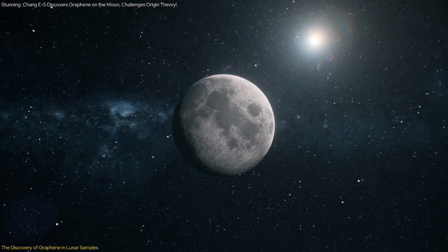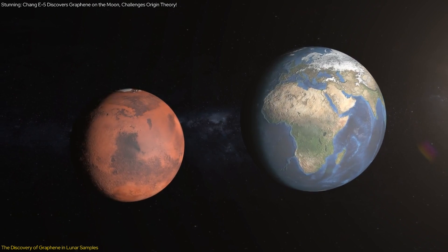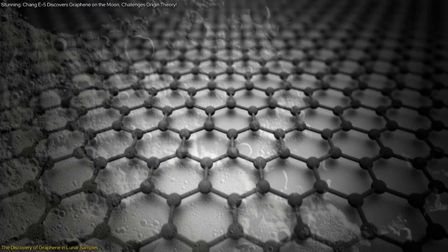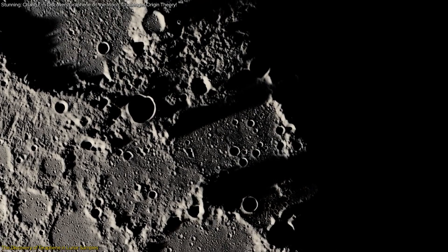The giant impact theory suggests that the moon formed from debris resulting from a collision between the Earth and a Mars-sized body, with the moon inheriting Earth's carbon-depleted mantle. However, the discovery of graphene suggests that the moon may have its own indigenous carbon, prompting a re-evaluation of its formation history.